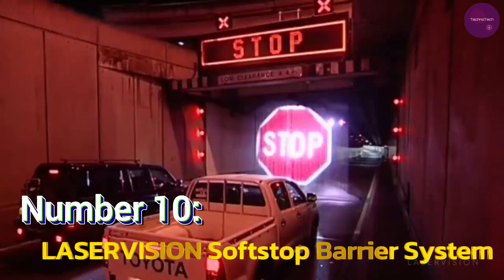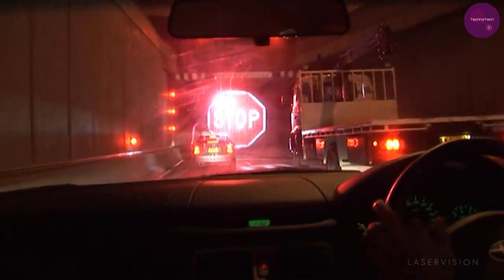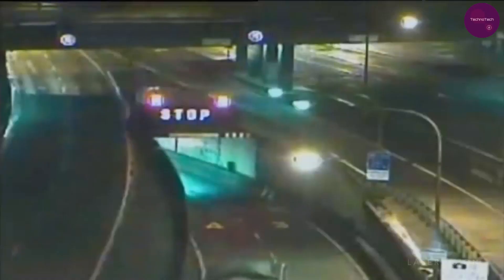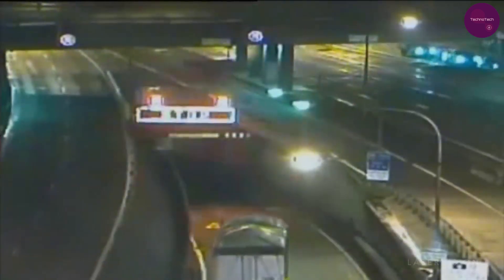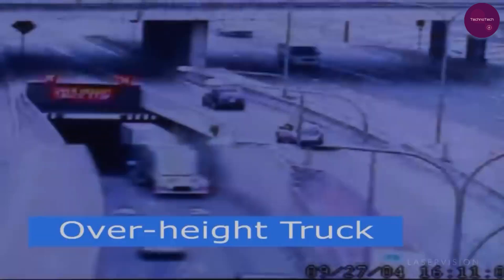Number 10: LaserVision SoftStop M Barrier System. Kicking off our list at number 10 is the LaserVision SoftStop M Barrier System. Ever witnessed a truck struggling to fit through a tunnel due to its height? Well, worry no more.